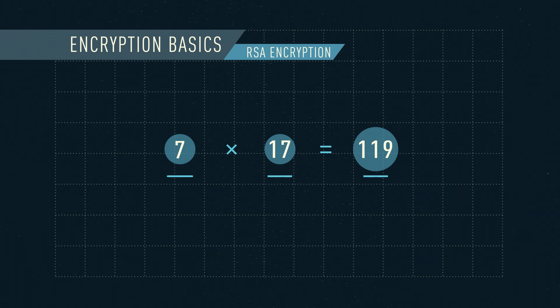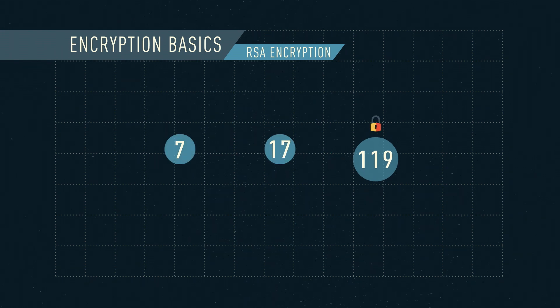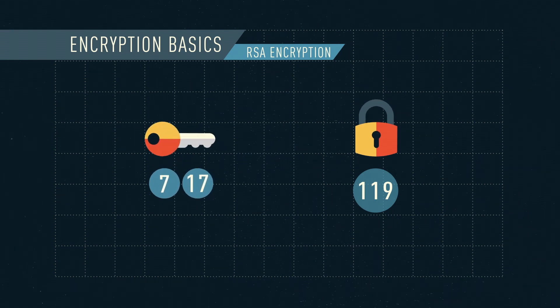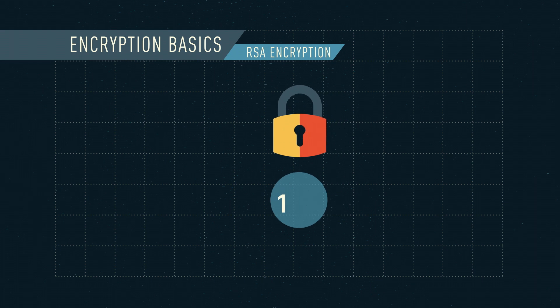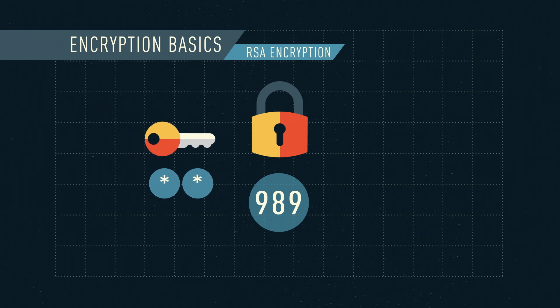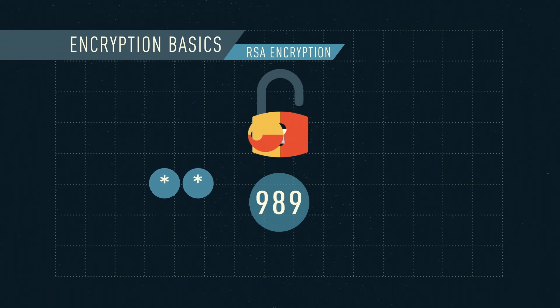Well, this is the same for computers. In this example, the answer 119 is the lock, and the prime numbers are the private key. When you encrypt, everyone can see the lock, protecting the data. But only those who know the prime numbers can easily unlock it.